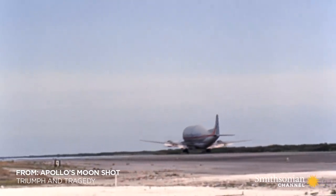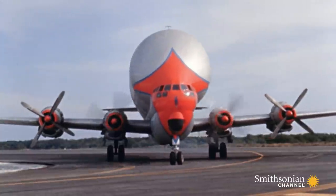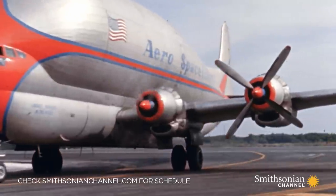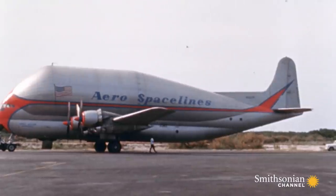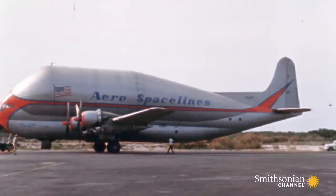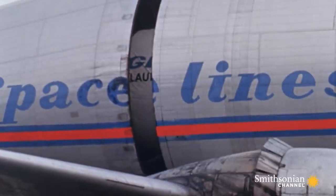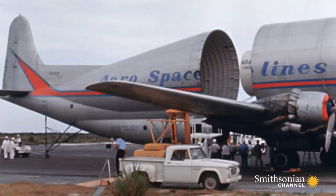This airplane has the look of a toy, but it's real and ingenious. Nicknamed the pregnant guppy, it's wide enough to carry space hardware and comes apart to get that hardware in and out.